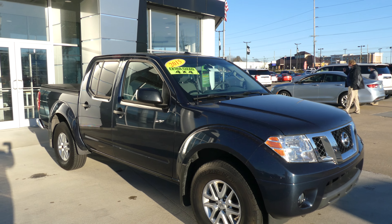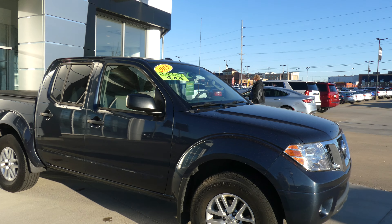Welcome to Blur Buick GMC Online Showroom. Today we're going to have a quick look at this 2015 Nissan Frontier.